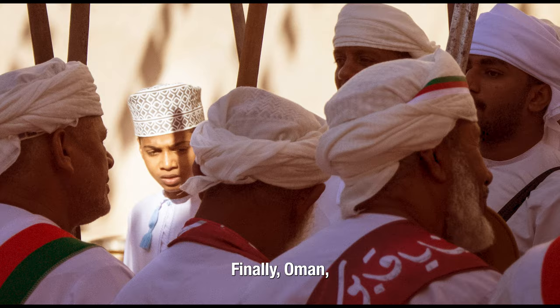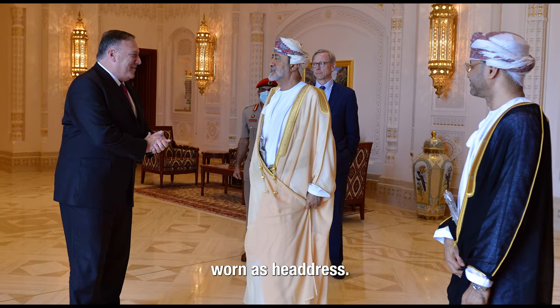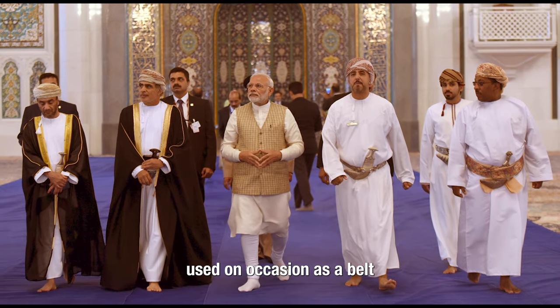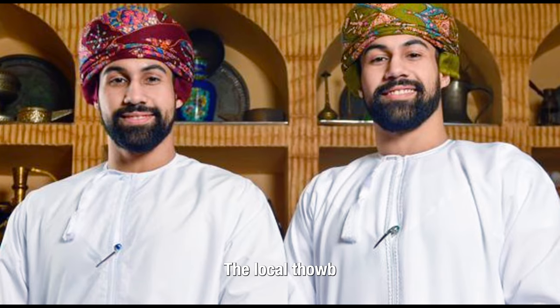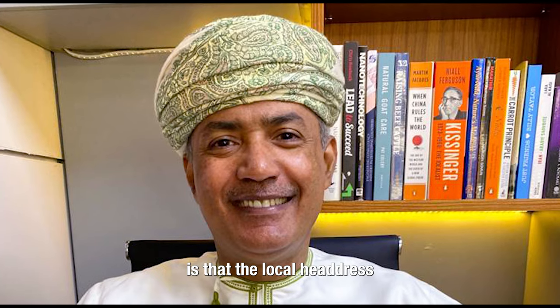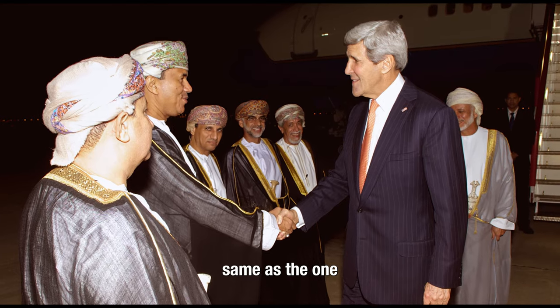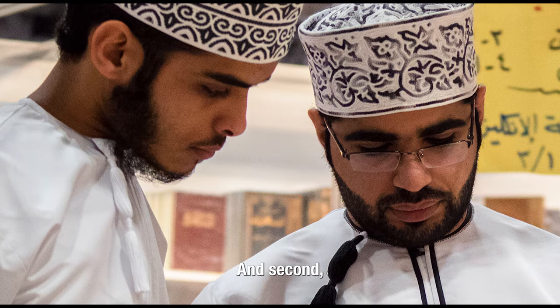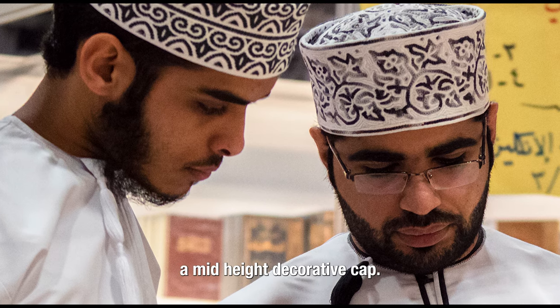Finally, Oman, where there is no qitra nor its accompanying ugal worn as headdress. The qitra is actually used on occasion as a belt that carries a ceremonial dagger. The local thobe is very similar to that of the Emirati's. The main difference is that the local headdress comes in two variations: the romama, the same as the one worn in the UAE, and second, an item of headwear called a quma — a mid-height decorative cap.